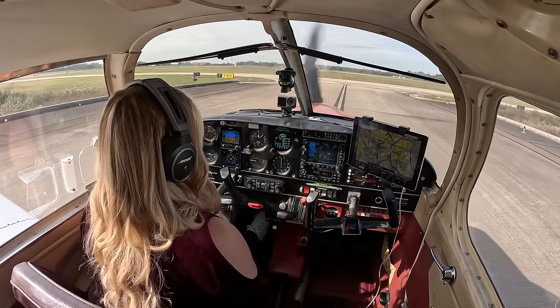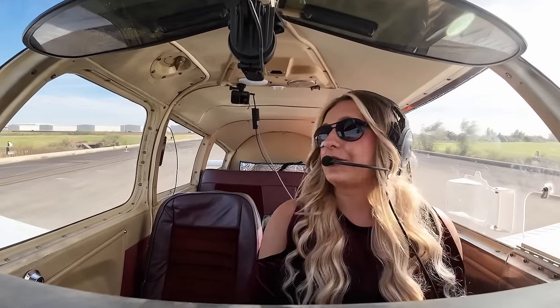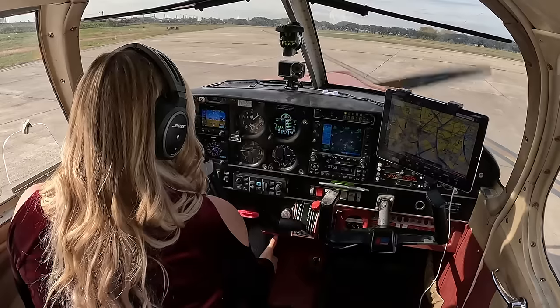I'm really looking forward to today's flight. We currently have a 13-knot tailwind all the way to Mississippi, so we're going to be in the air for a little less than three hours. I got my tanks completely topped off this morning, so we have five hours worth of fuel on board. Let's knock out this checklist.